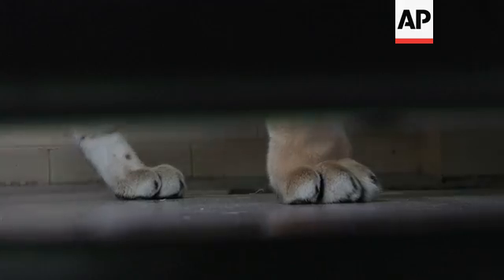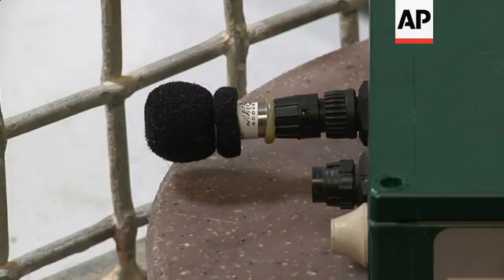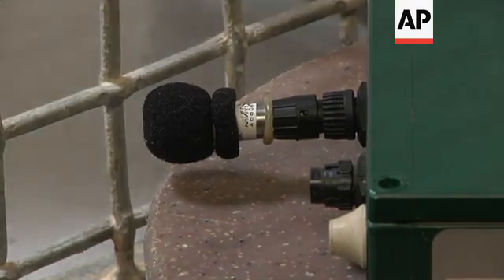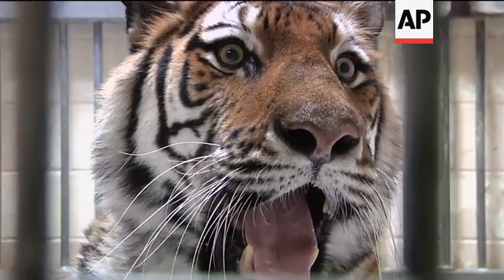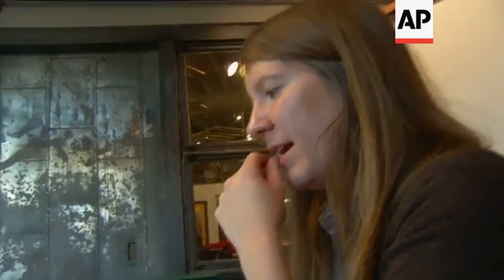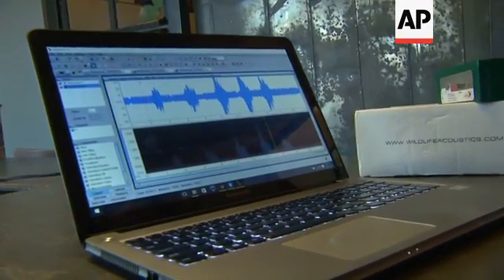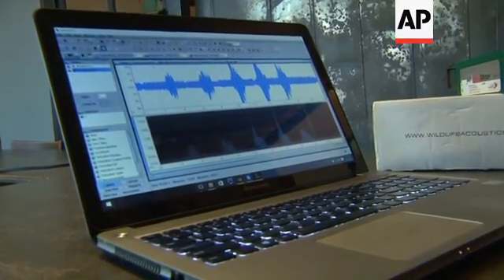What we have discovered with our research is that tiger voices can be used like a fingerprint for individuals. Looking at it in this sound analysis software, you're actually looking at the inner workings of a tiger's vocal cords — the frequency vibrations that they make when they call.